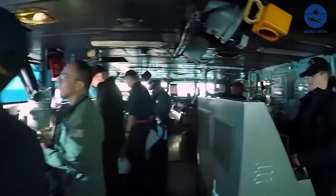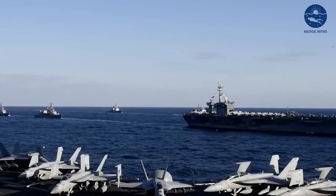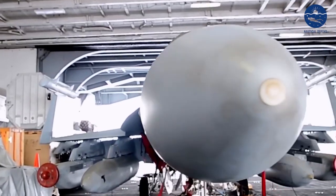This is the USS Gerald R. Ford — over three times the length of a football field and as wide as a 24-lane highway. Its flight deck, stretching nearly the ship's entire length, is home to a fleet of advanced aircraft ready to be launched at a moment's notice.